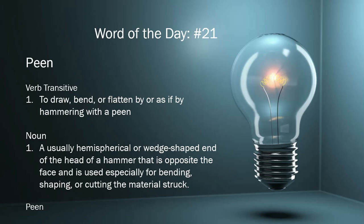The first occurrence as a noun is in 1683 and means usually a hemispherical or wedge-shaped end of the head of a hammer that is opposite the face and is used especially for bending, shaping, or cutting the material struck.